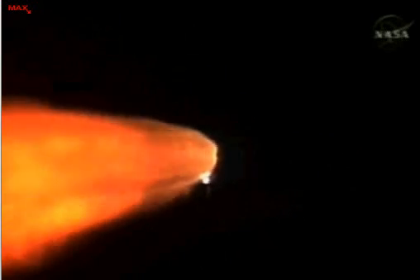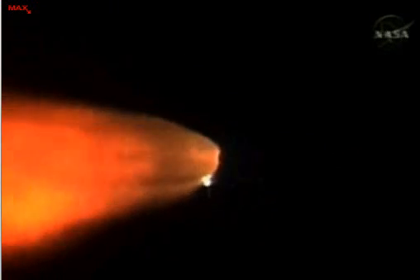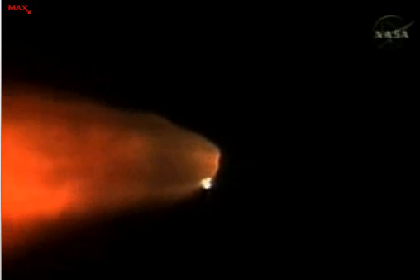More than a minute and a half since launch. Discovery has already consumed more than two and a quarter million pounds of propellant. It now weighs less than half of what it did at liftoff.